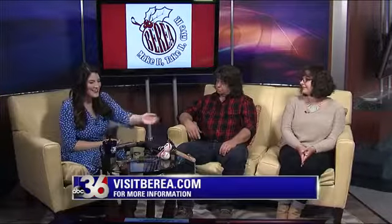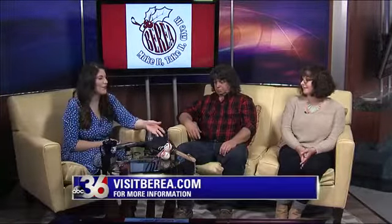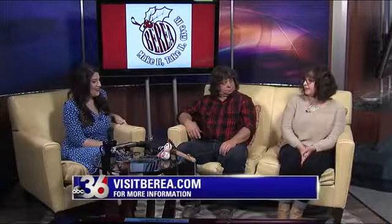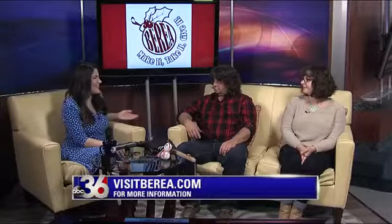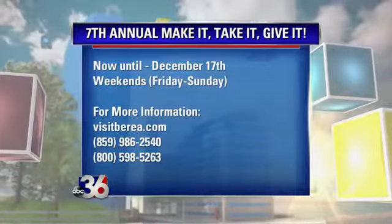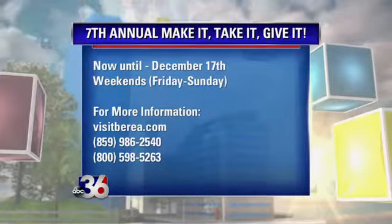I'm so impressed by this. Even like this broom — that's amazing. What a practical gift, something that people really use. Even the hooks that you have here. Where can people go to get some more information if they're ready to sign up for these workshops? They can go to visitberea.com. Well, thank you all for coming in, we appreciate you taking the time. We're going to post all the information over on our website and our Facebook page, so you can sign up for the workshops.